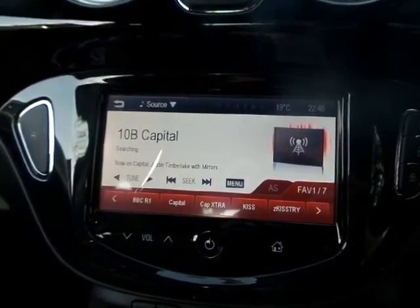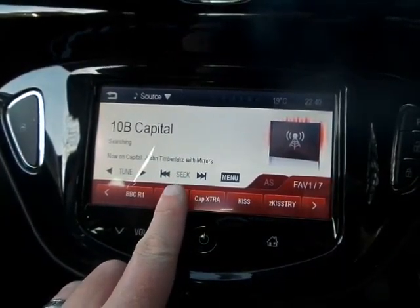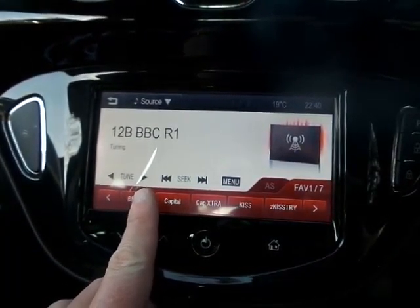The car comes with electric windows and door mirrors, steering wheel controls for volume and the radio system, Bluetooth connection, and also features cruise control and speed limiter.